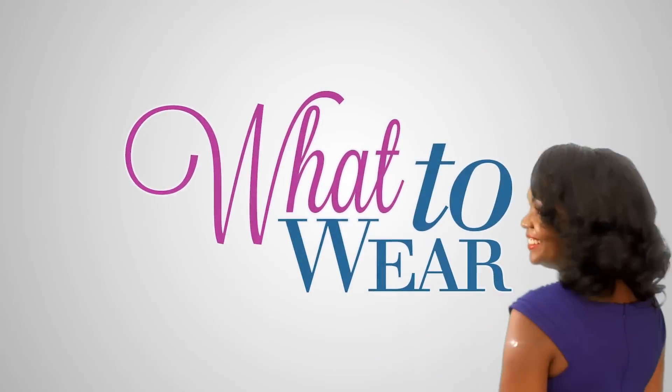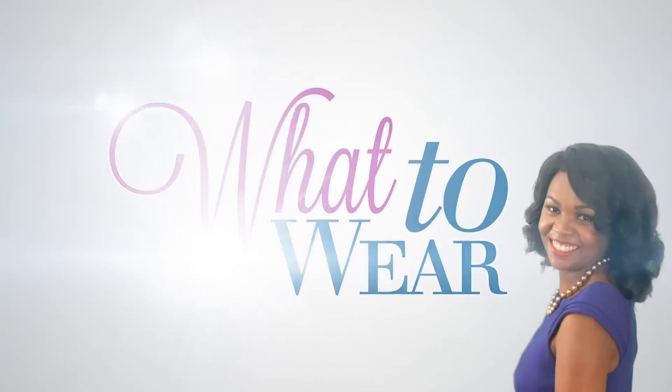Smart Casual are words that can send a chill even to the most seasoned of stylists. Stay with me as I show you how to look absolutely fabulous. Hi, I am Wanja Knighton and welcome to What to Wear. Our look this week is Smart Casual.